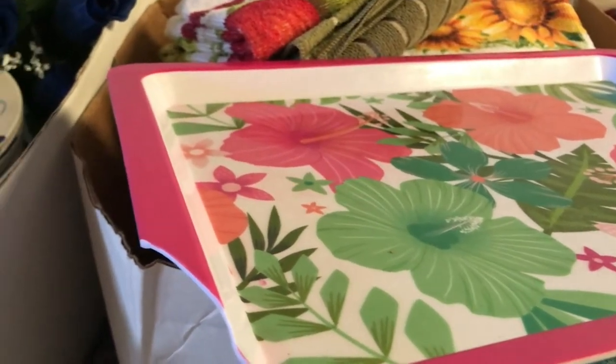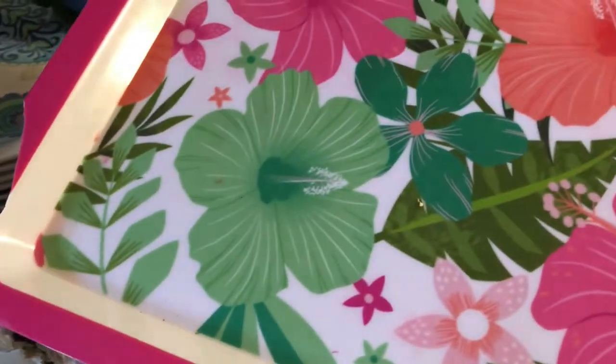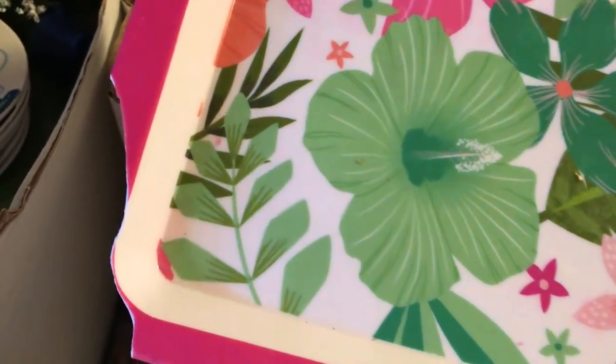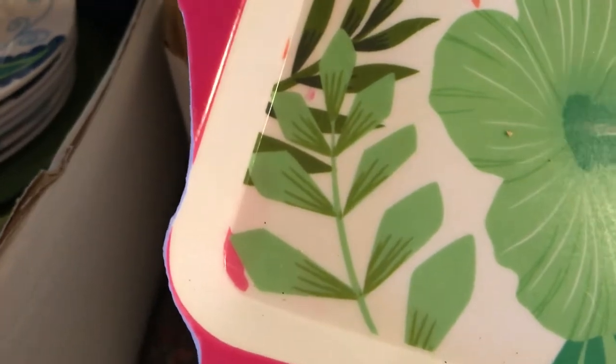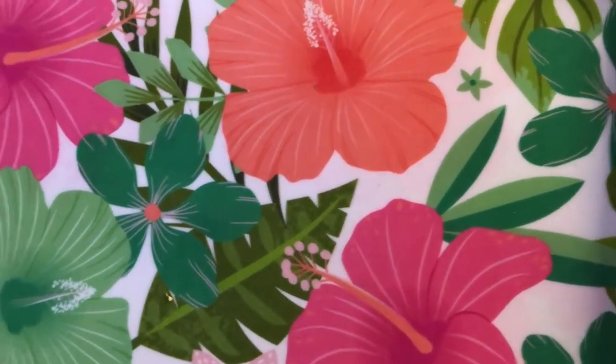As I'm going through different boxes out here in this garage, I'm finding a lot of things that I want to keep and some things that I don't. Like this little pretty tray — I was going to keep it, but I wasn't careful when I took it out of the box and I broke it. So that's going to have to be trash. It's so pretty, but into the trash it goes.